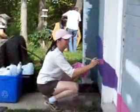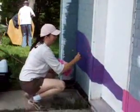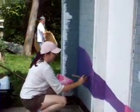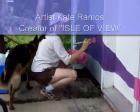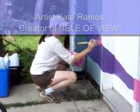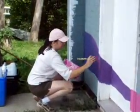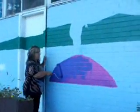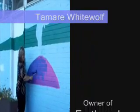There we go. Artist in action. I want to see faces cast eyes. Mother bear painting mother bear.